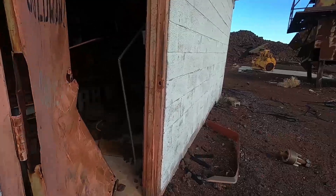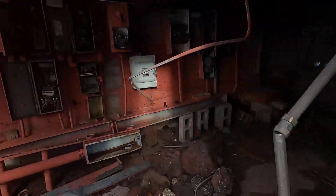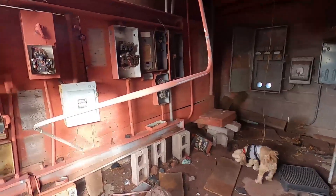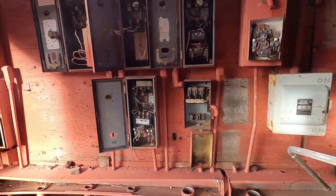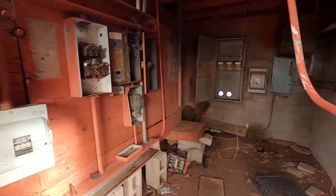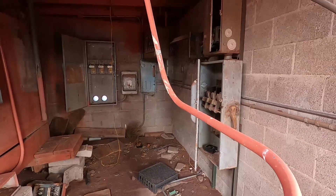Some kind of control center. Looks like it's in good shape. A lot of electrical boxes — must have been some pretty high electricity usage.